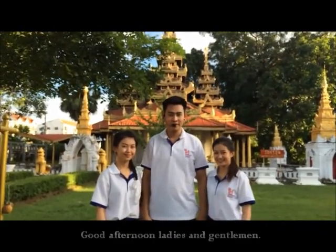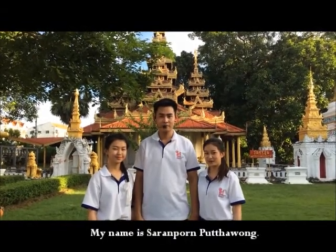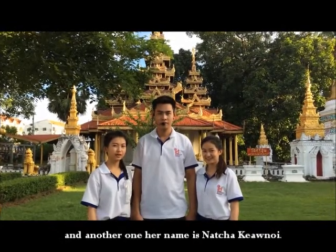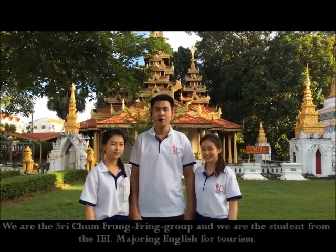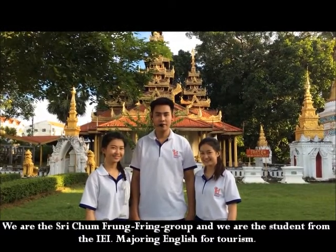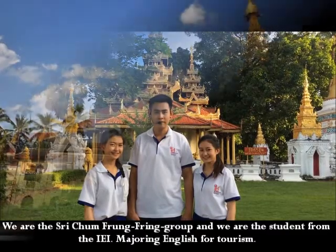Good afternoon, ladies and gentlemen. My name is Paragan Sector. My name is Selang Hoan Fitahui. My name is Minza Mahon from Khaburi. And her name is Nasha Gale Noi. We are from the Si Shum Pumping Group, and we are seven members from the IEI, mentoring in English for two different groups.